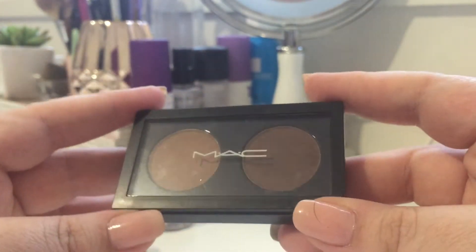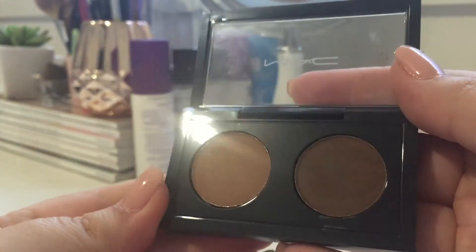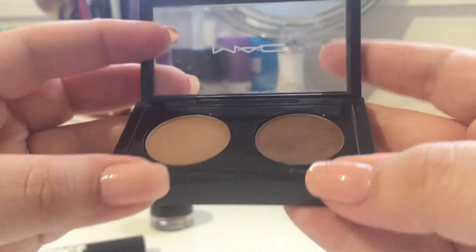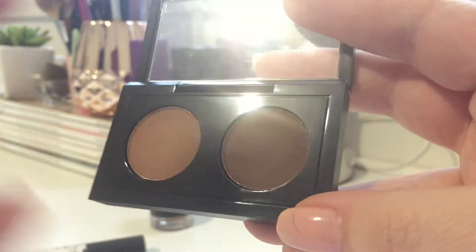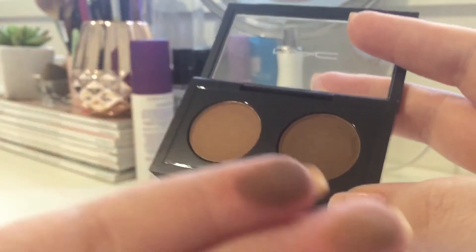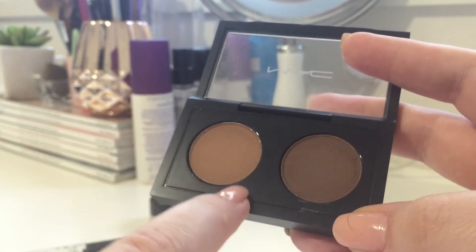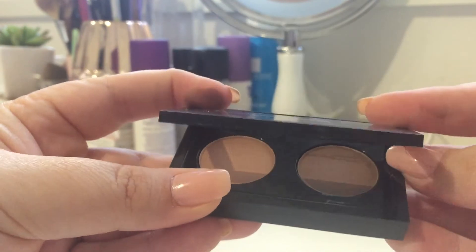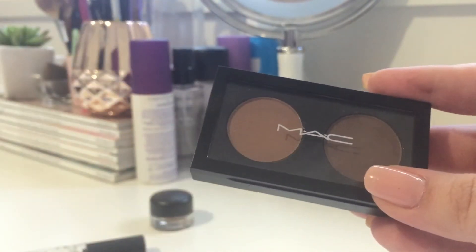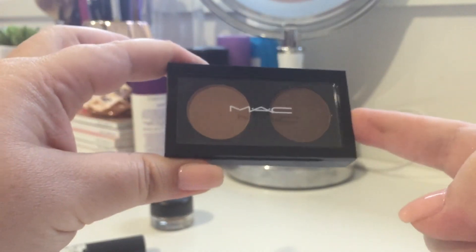This one I'm quite excited about — they've now got Brow Powder Duos. There are some great shades available; I have it in the shade Redhead. The darker brown is actually perfect for me when I'm going for a lighter look. I love these because you can take them on the road and use them as eyeshadows too — people have been using MAC eyeshadows as brow powders forever. They're available as duos, and in the pro store you can apparently get larger pans with more shades.